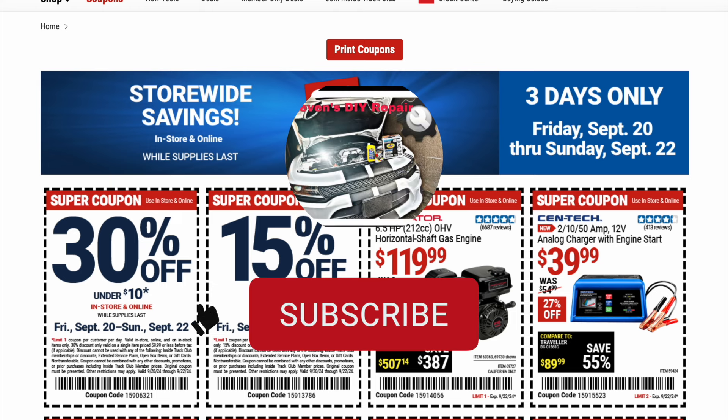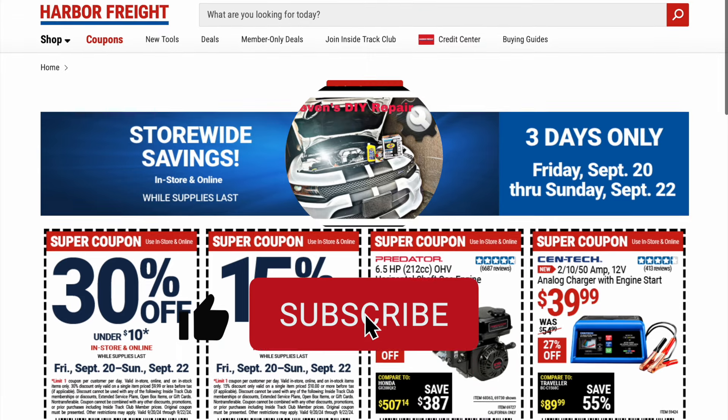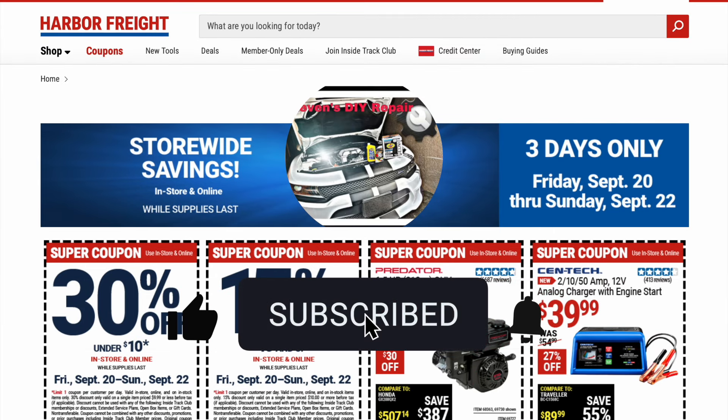If you guys liked this video, make sure to go down there and hit that like button. If you'd like to be notified when I put out another video, make sure to hit that bell notification. And as always, please subscribe to my channel for more informational videos and DIY projects.